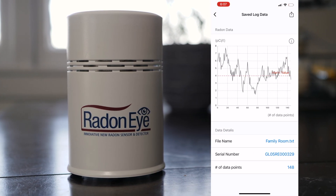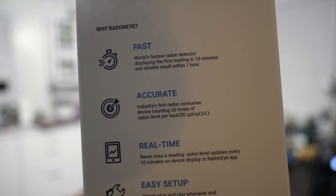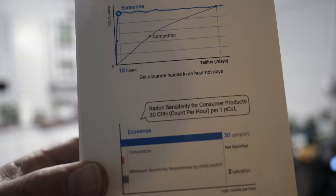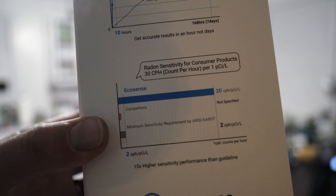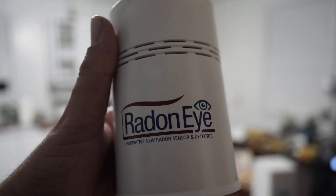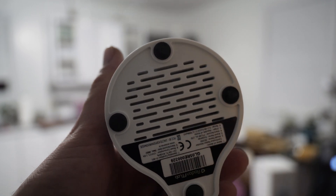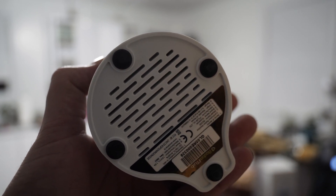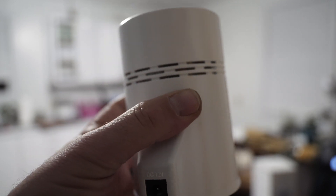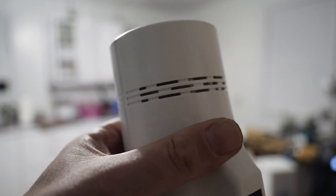I've called several licensed radon mitigation contractors, and they also said that they use the Radon Eye — so I felt pretty confident in the readings and moving forward with getting a mitigation system. That would involve basically putting a pipe in your basement concrete floor and sucking the gases out from below the slab of your house. Your highest radon levels are most likely going to be in your basement as it comes up through the floor, and every level you go up, that level should divide in half — at least that's what the radon tech said when he came out.